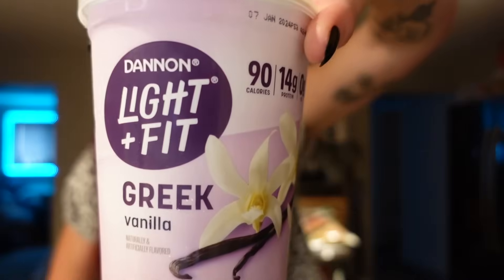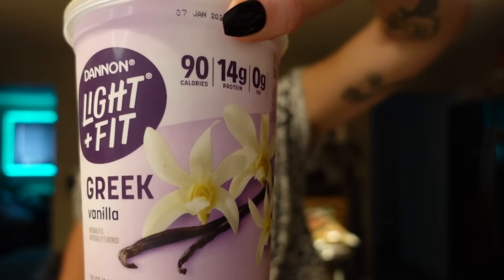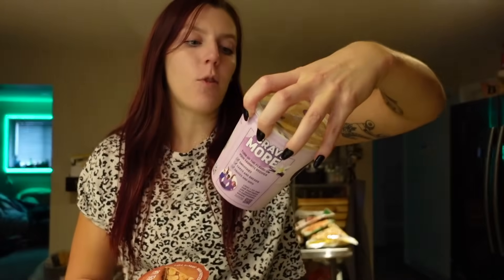Moving on to some dairy products. I got some yogurt — every time now when I buy yogurt, I always buy my regular container, which is what I use to make my yogurt bowls. This is the Dannon Light and Fit Vanilla Greek Yogurt — 90 calories for the serving, 14 grams of protein and 10 carbs. That's a three point serving, but I usually weigh it out for a two point serving, which is the perfect amount for a base for my yogurt bowl.